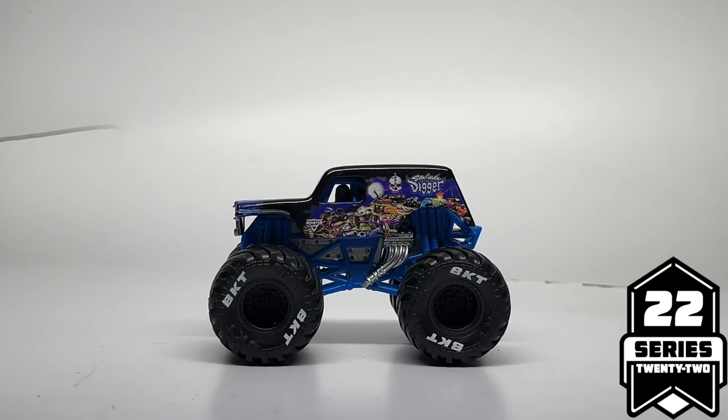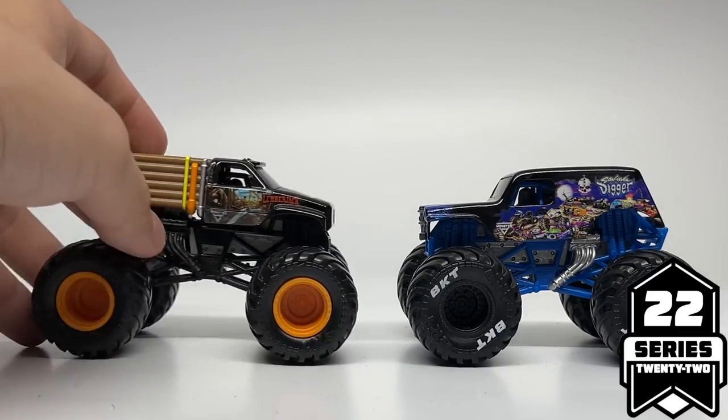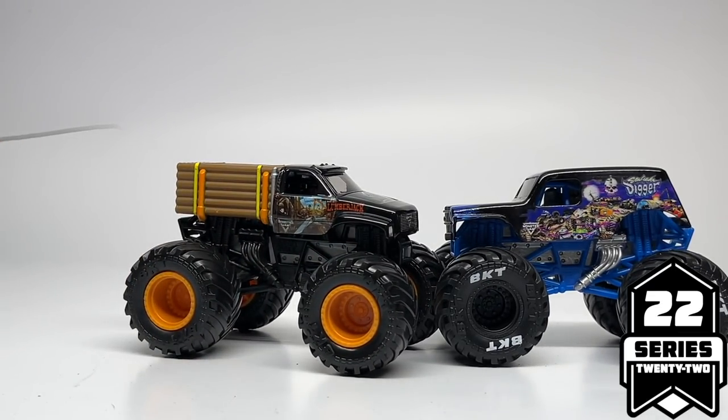That wraps up the Series 22 review for Spin Master Monster Jam. There have been some really cool trucks and new series debuting in this set. My favorite of the entire assortment was the Lumberjack. Let me know in the comments what you thought about this new series and the new trucks included. This is Ryan from Monster Jam OCD, signing out.